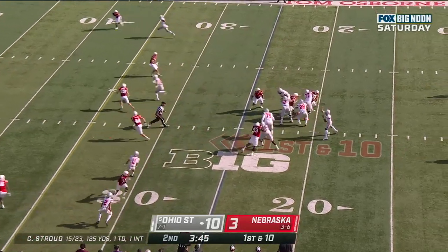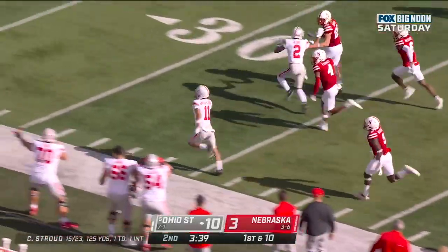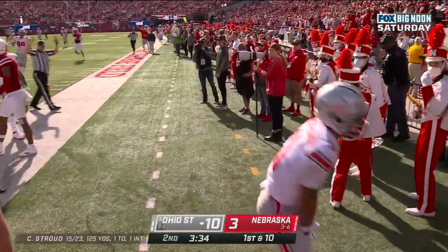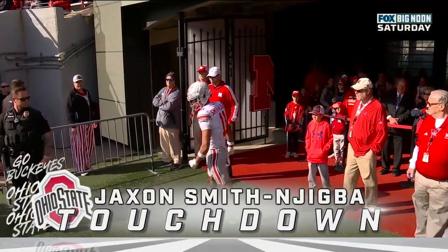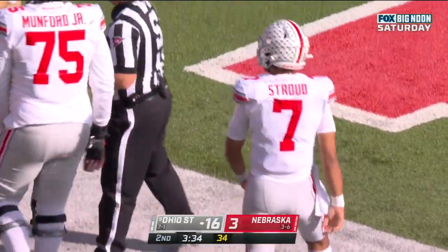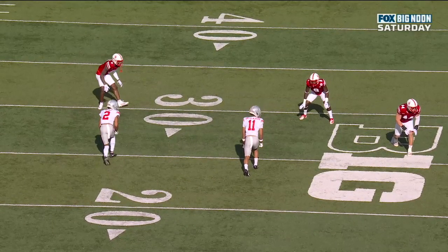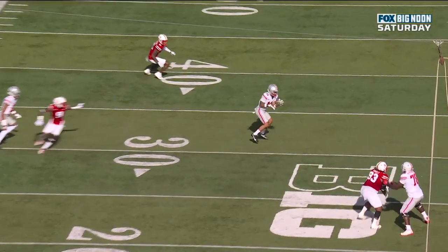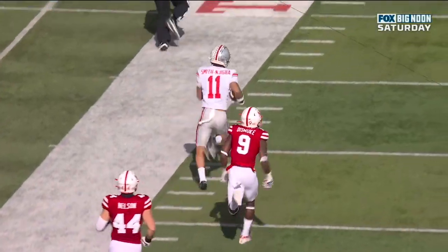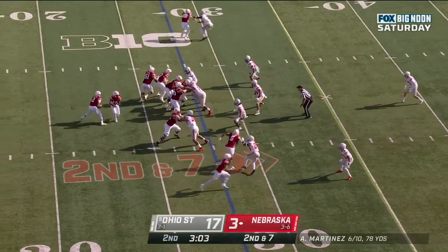CJ Stroud to Smith-Jigba — great move, gets down the sideline — touchdown Buckeyes! This team is so explosive. They rely on runs in the middle of games to get two or three possessions ahead. Smith-Jigba runs just inside, gets the completion, then turns on the jets. Chris Olave with an unselfish hustle block down the field to spring the big play.